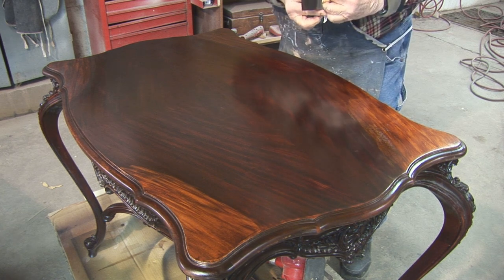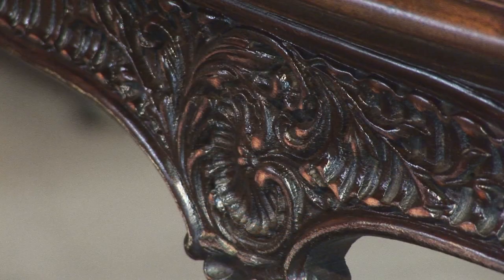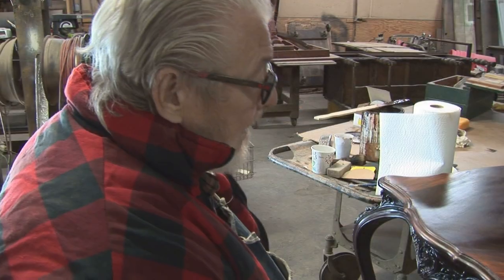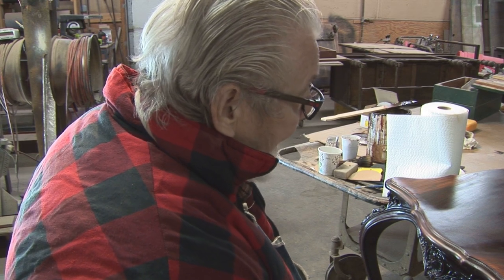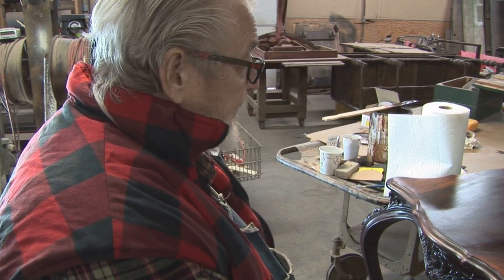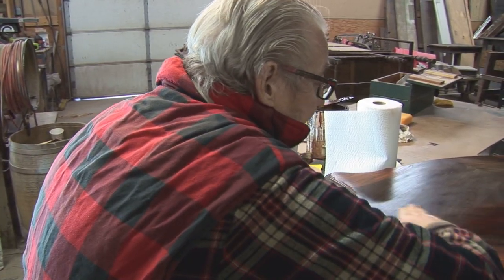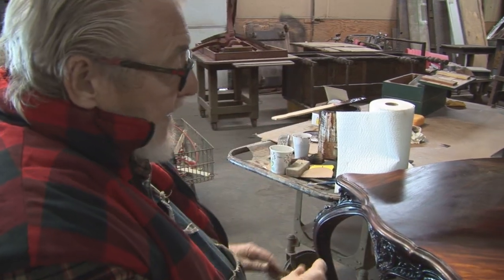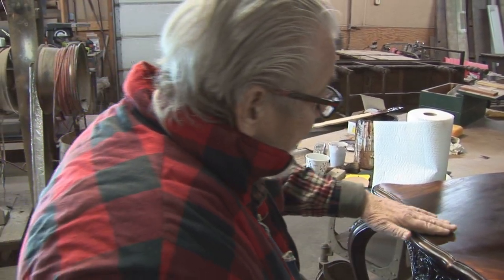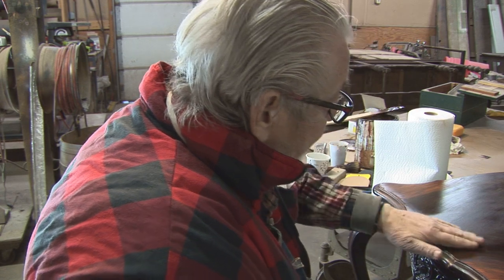I'm touching up the little lines and then going to rub it out again to make it duller. The problem is somebody didn't realize the value of the table — they had plants sitting on it at all four corners and other areas. The table had veneer missing and damaged sections.